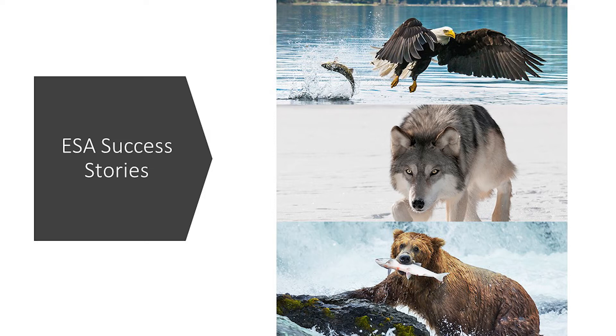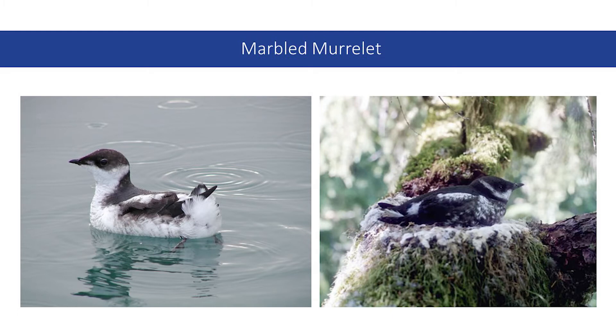Let's take a closer look at some threatened or endangered species that call the Puget Sound home. Marbled murrelets are threatened birds that spend a majority of their life on the ocean and come inland to nest in old-growth forests. In Washington, their nests have been found 50 miles inland from the coast. The amount of suitable habitat for the murrelets has declined primarily due to commercial timber harvest.